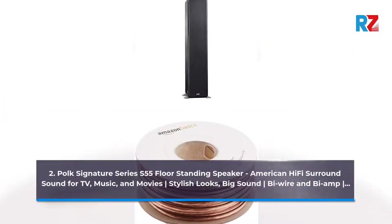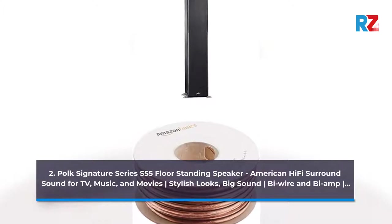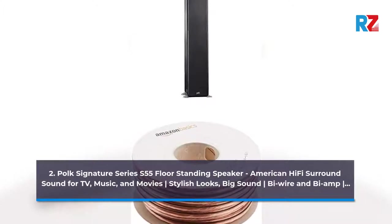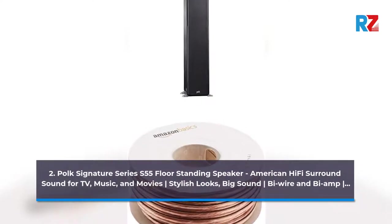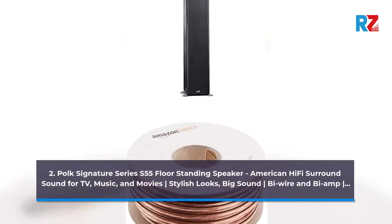2. Polk Signature Series S55 Floor Standing Speaker — American Hi-Fi Surround Sound for TV, Music, and Movies. Stylish Looks, Big Sound, Bi-Wire and Bi-Amp Vertical Bar.